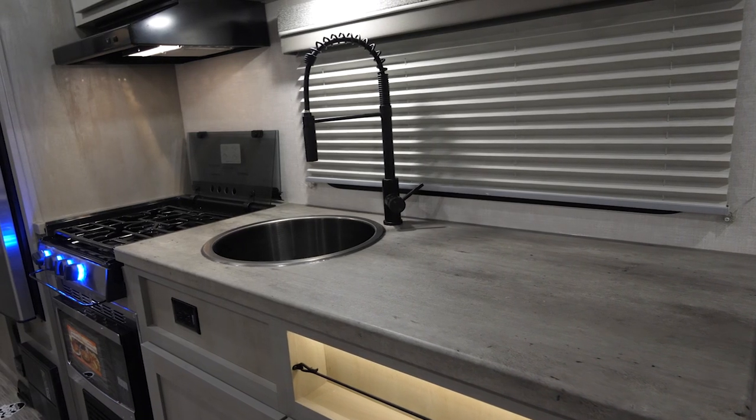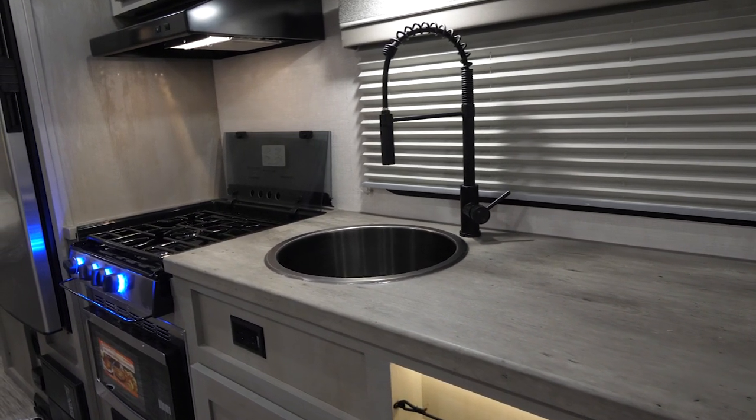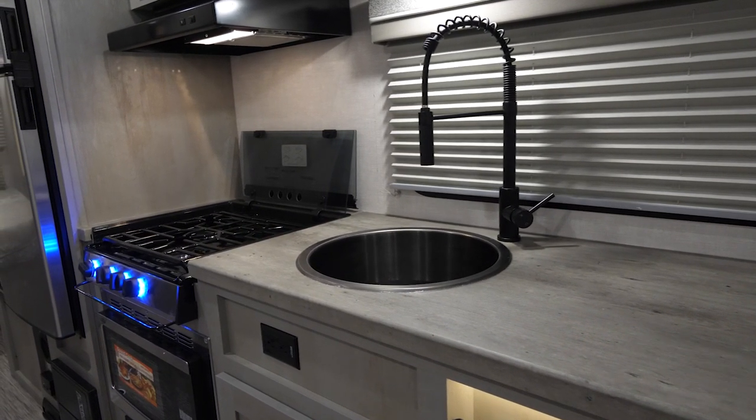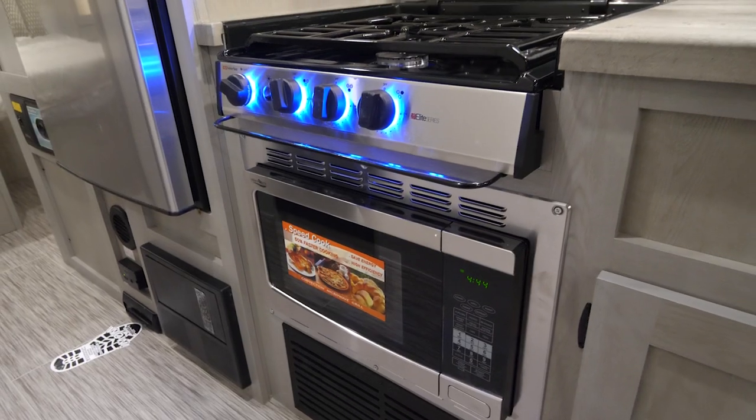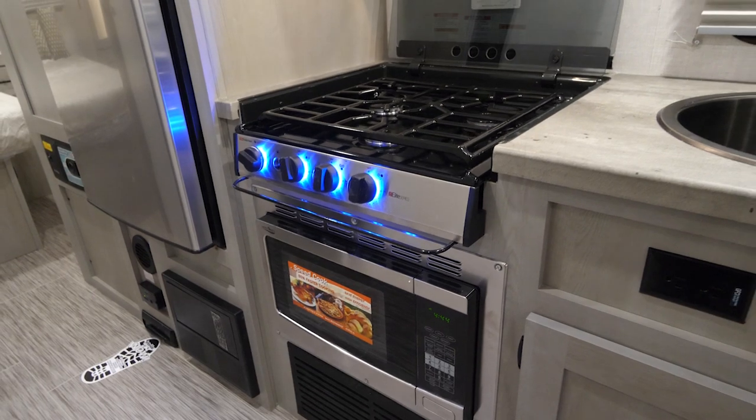Premium features and fixtures continue to be a staple of the Ibex lineup. With seamless countertops, a deep stainless steel sink with residential pull-down faucet, a convection microwave, and a three-burner residential cooktop, this is a cook's dream kitchen.